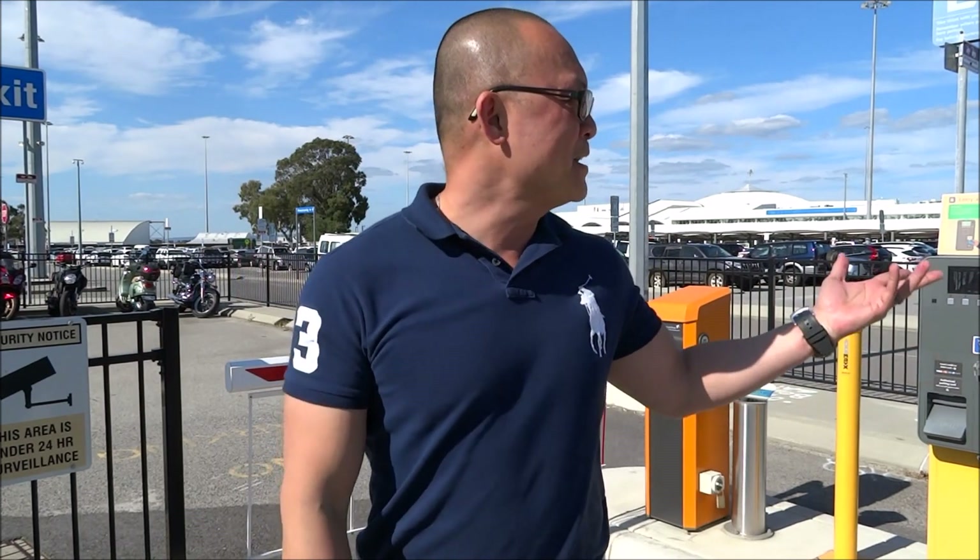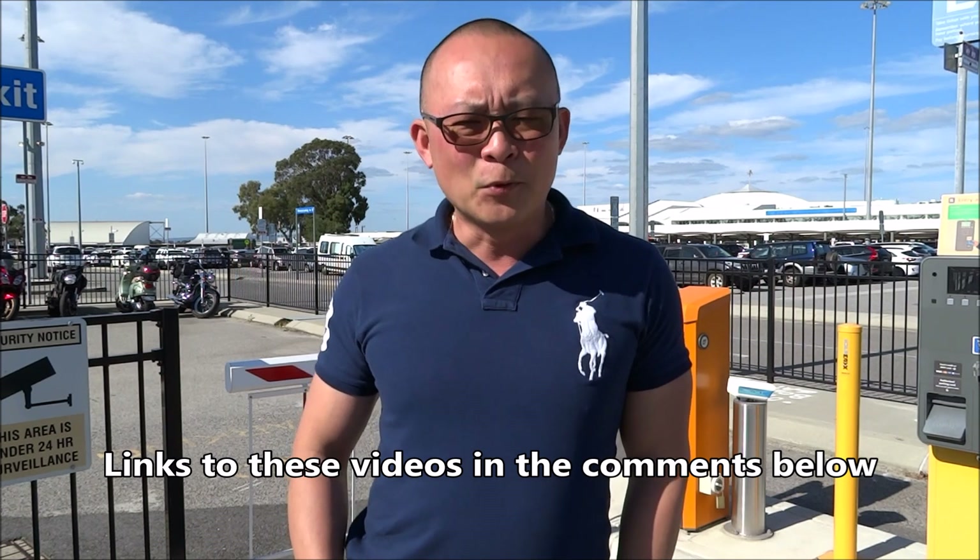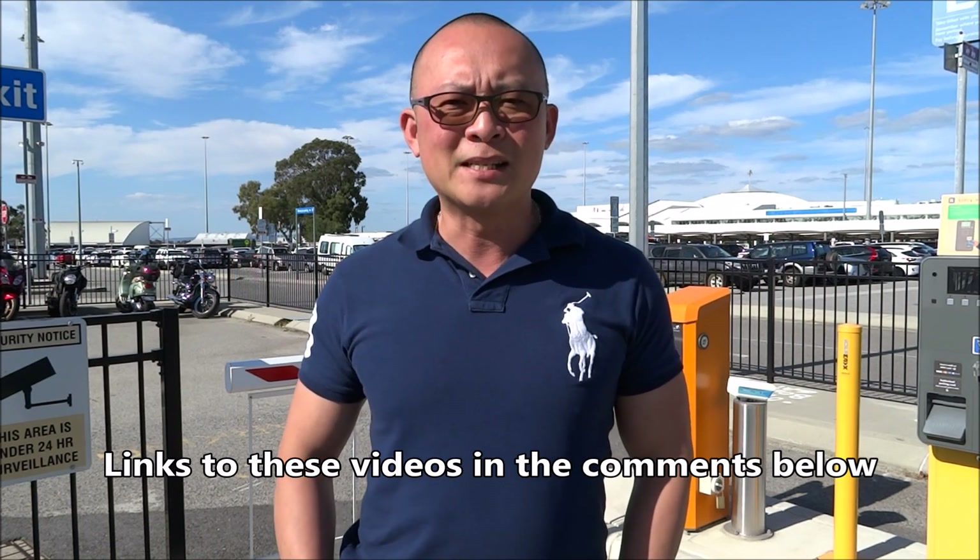Hello everyone from Perth in Western Australia! Behind me you see Terminal 3 and 4, where Qantas and Jetstar fly from. I'm on the final leg of my journey today from Perth to Adelaide. It started yesterday from Adelaide to Sydney, with a night stop at the Stamford Plaza Hotel, and then this morning I flew from Sydney to Perth in Qantas business class on the A330.